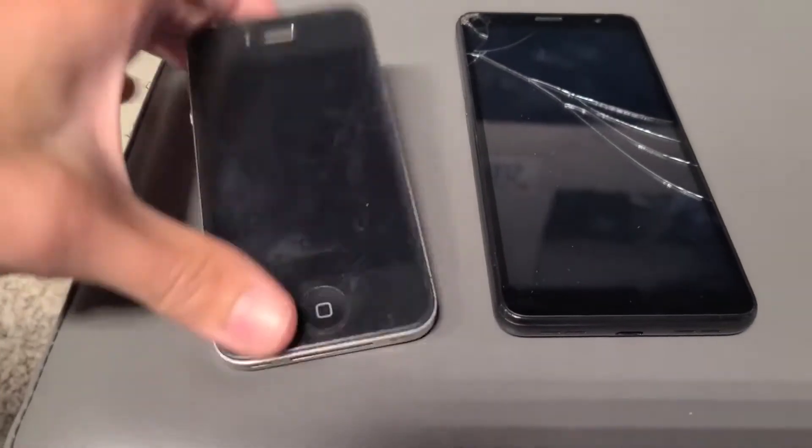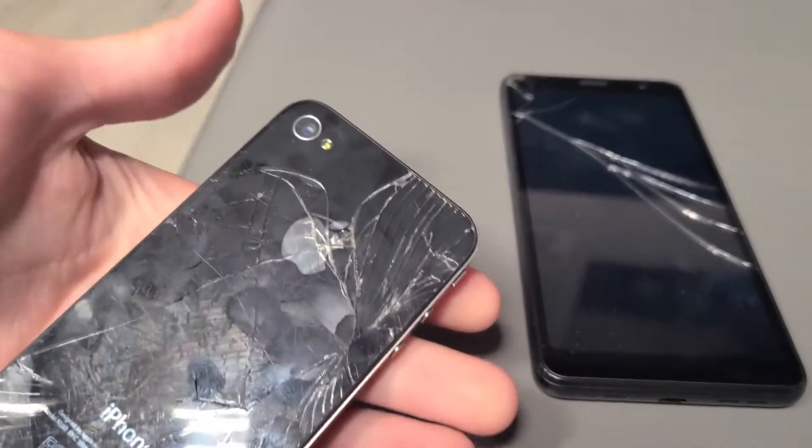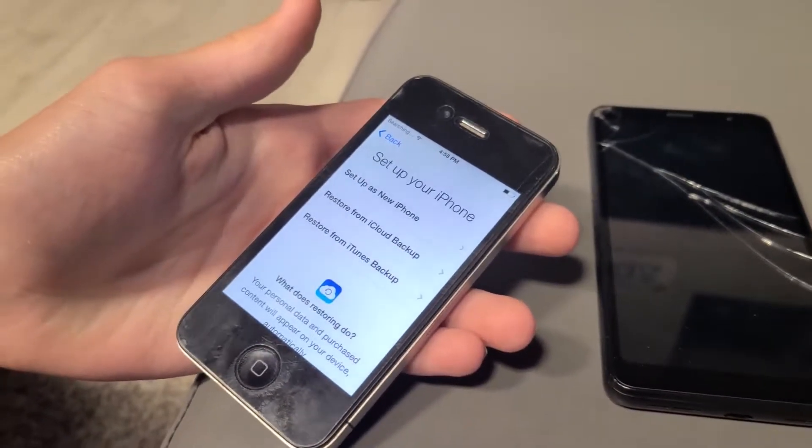The first one is a CDMA iPhone 4. The only exterior damage is the cracked back glass, and it's not iCloud locked.